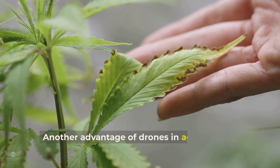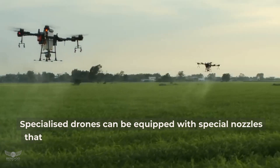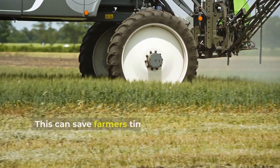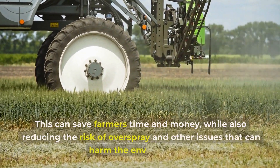Another advantage of drones in agriculture is crop spraying. Specialised drones can be equipped with special nozzles that allow them to spray pesticides and fertilisers with GPS precision and efficiency. This can save farmers time and money while also reducing the risk of overspray and other issues that can harm the environment.